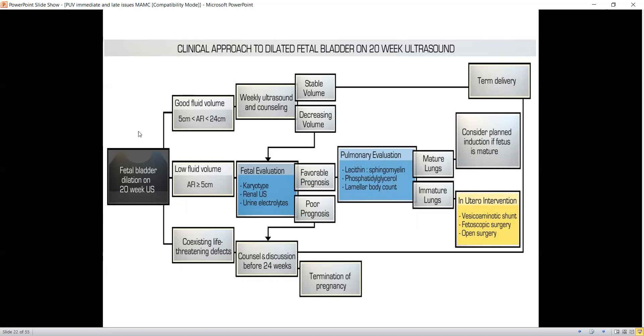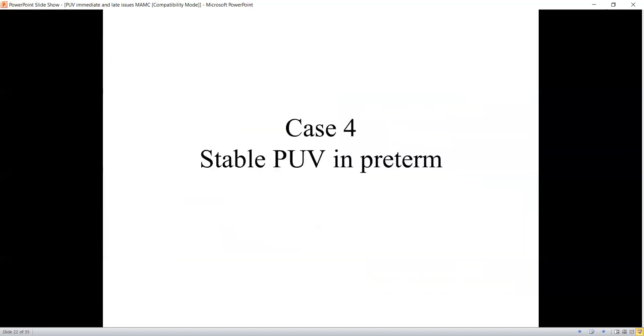This flowchart shows how to proceed based on the amniotic fluid index and favorable prognostic markers. In centers where fetal therapy is being performed, the classical window is 20 to 28 weeks. All tests are completed by 24 weeks, and then between 24 and 34 weeks is where they aim to achieve improvement with fetal intervention.